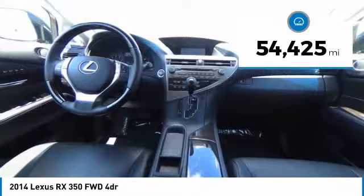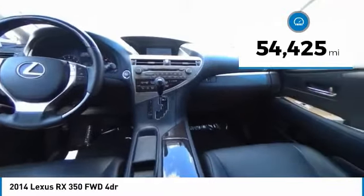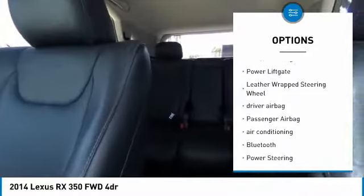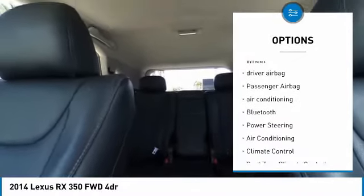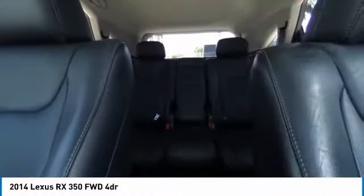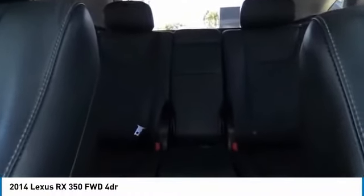This vehicle has less than 55,000 miles. Here are some of this vehicle's great options: power driver's seat, CD changer, power passenger seat, power lift gate, leather wrapped steering wheel, driver airbag, passenger airbag, air conditioning, Bluetooth, power steering.